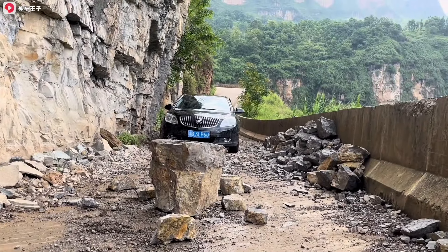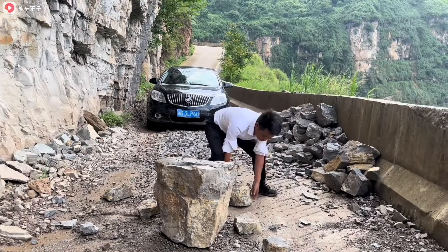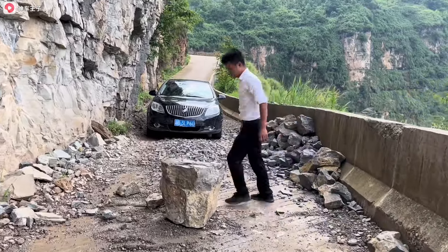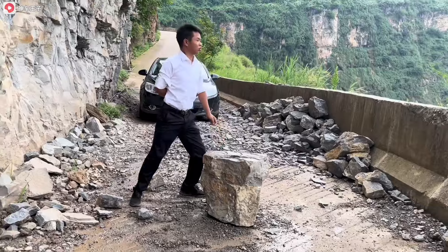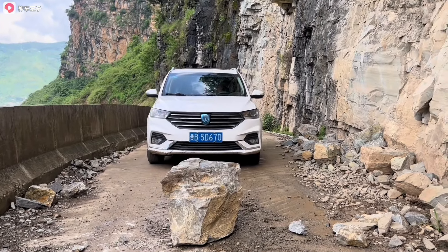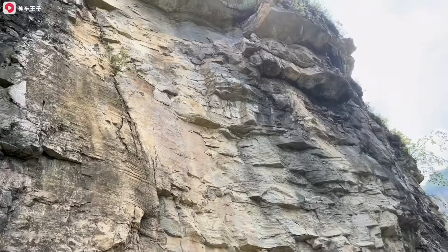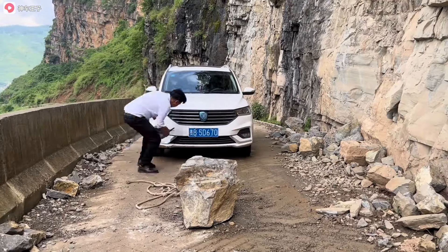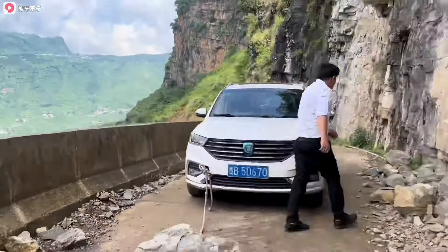Ever had a roadblock that's more Rocky Balboa than smooth sailing? No worries — your car's a beast; it can handle one to two tons of weight. Just grab a sturdy rope, lasso that boulder blocking your path, and give it a tug. With a little muscle and a lot of determination, you'll have that rock rolling like it's late for a meeting. Who needs a construction crew when you've got a car that doubles as a boulder mover?